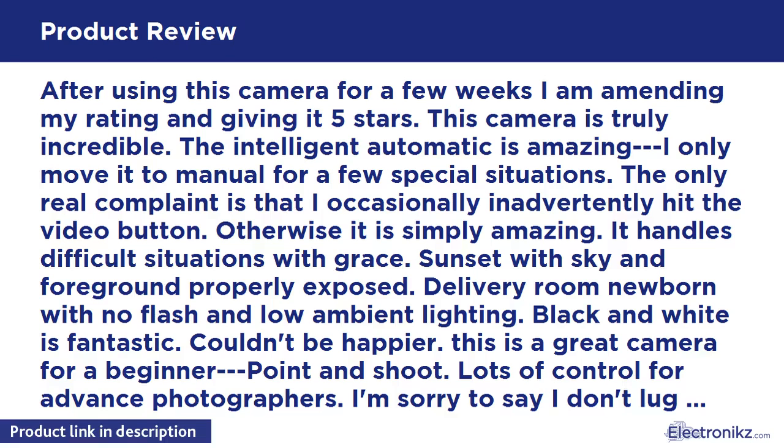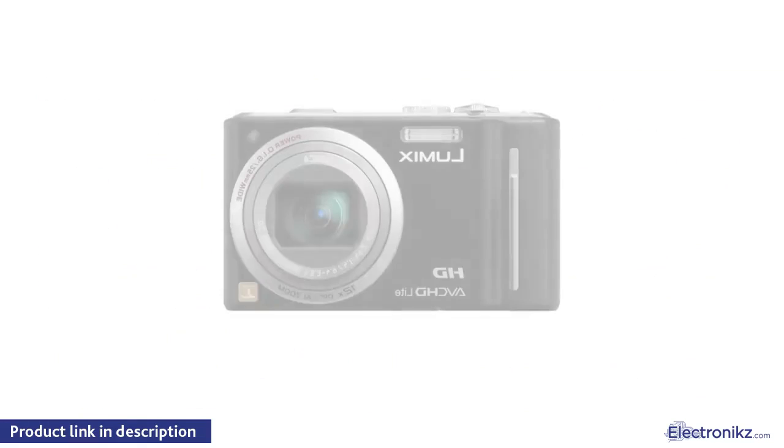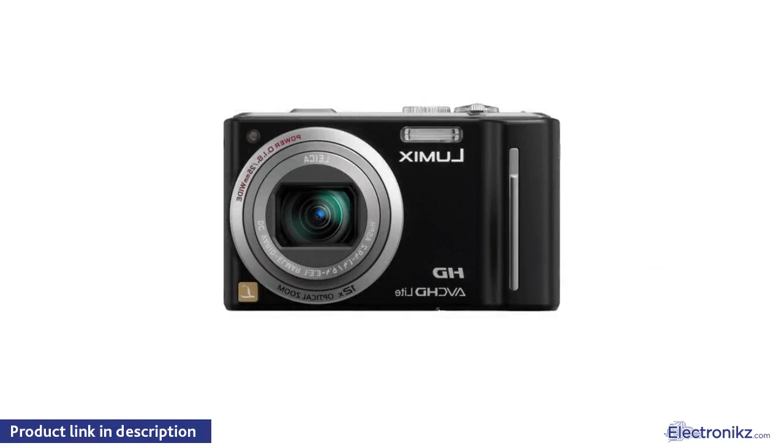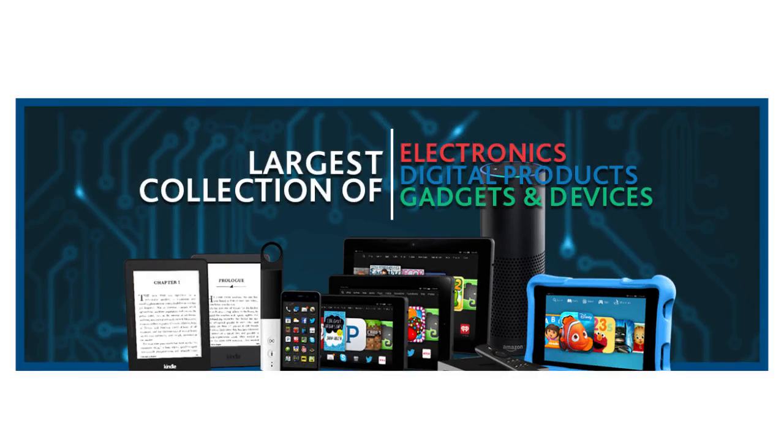This is a great camera for a beginner point and shoot, with lots of control for advanced photographers. I'm sorry to say I don't lug around the camera bag and tripod anymore. Well done!